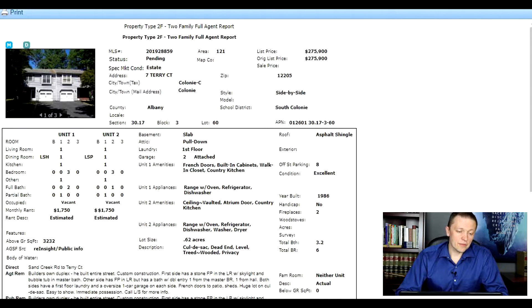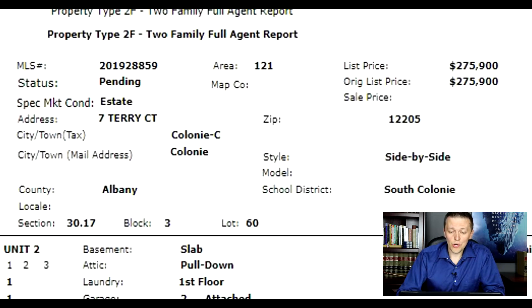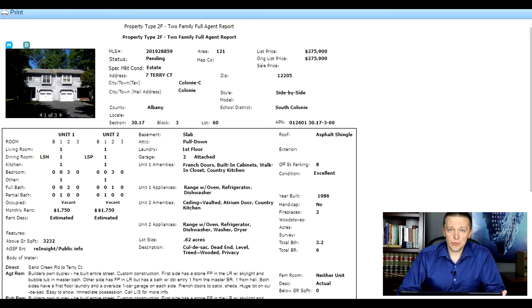I have three listings to show you and share the analysis with you. Let's start with the first one. The address is 7 Terry Court. It's in Colony, South Colony School District. This is a fairly desirable area in the capital region — a central location — and it's something you're going to have a lot of people interested in in terms of tenants.